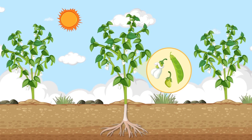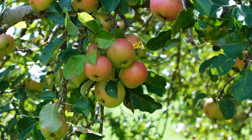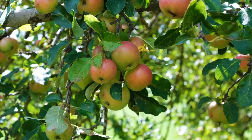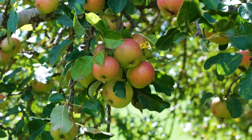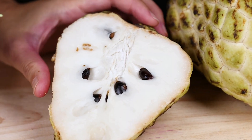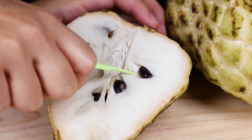Our plant has grown flowers! Some flowers turn into yummy fruits like apples and strawberries. And guess what? Inside the fruit, there are more seeds to start the life cycle all over again.